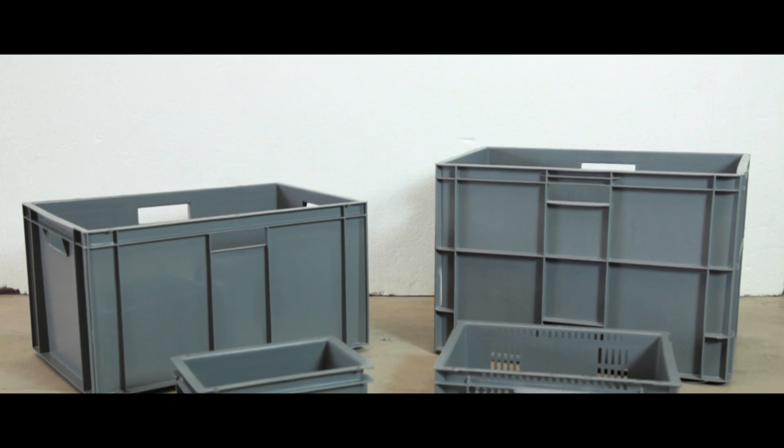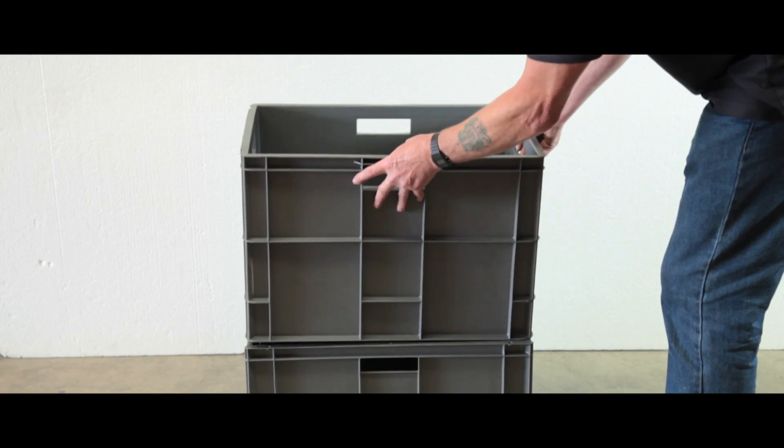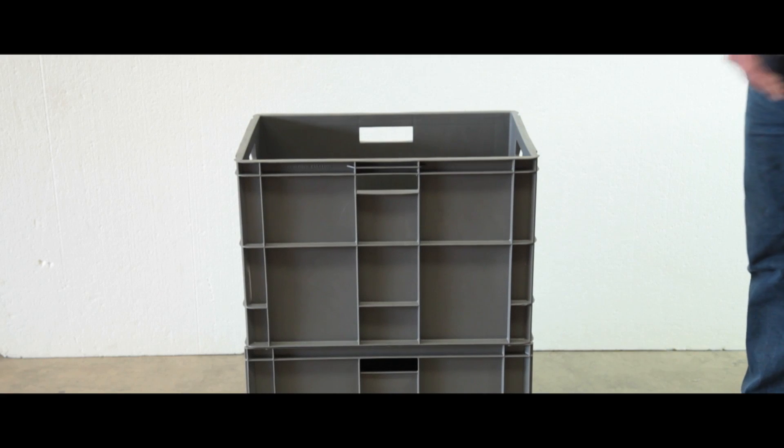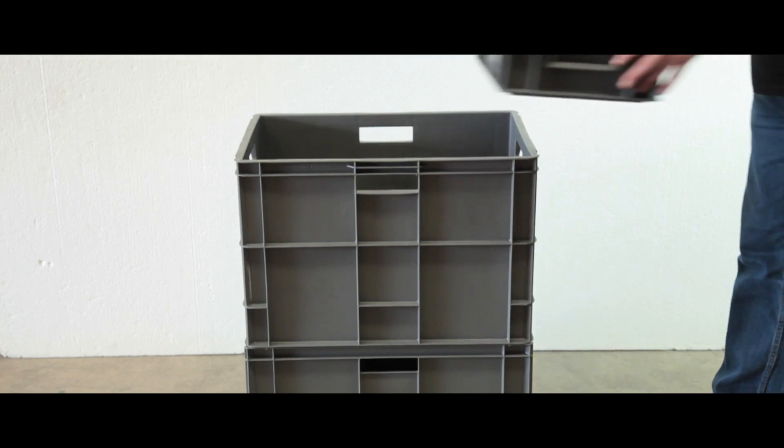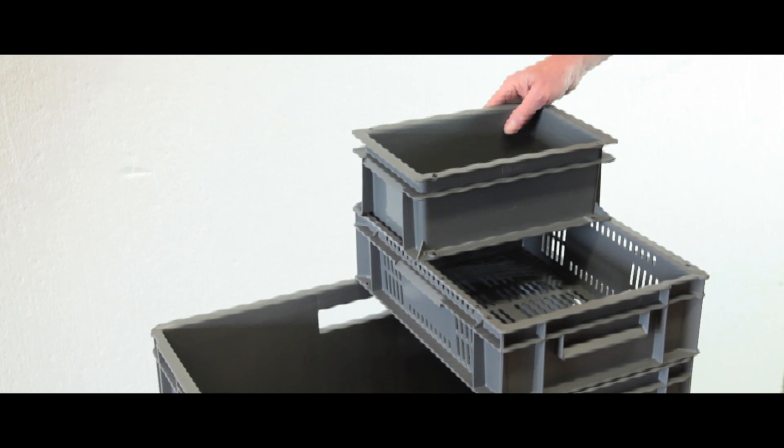The wide variety of sizes and styles of these Euro containers make the range perfect for any application, and no matter what container you choose, each size will stack together in a number of ways for space saving storage.